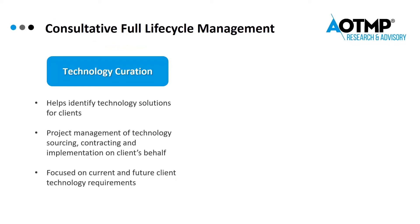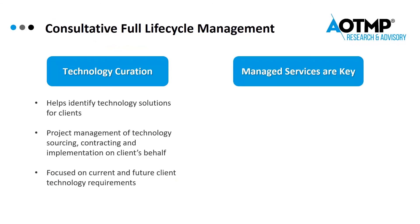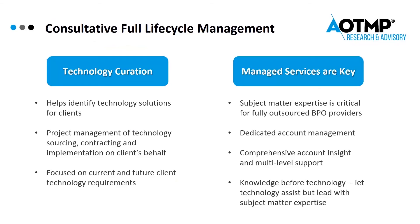With technology curation, look for the following qualities in a vendor: the vendor will help you identify technology solutions, and they'll do project management for technology sourcing, contracting, and implementation on the client's behalf. They stay focused not just on the current technology requirements, but also the future needs.